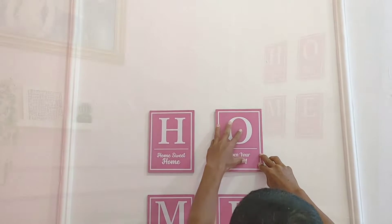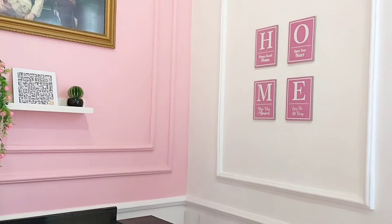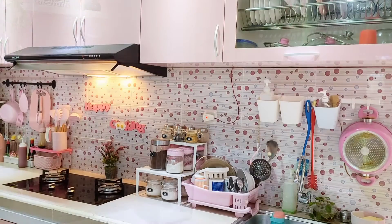Inilah hasil jadinya — area dinding tidak kosong-kosong banget. Kemudian setelah itu aku lanjut mau masak menu untuk makan siang.